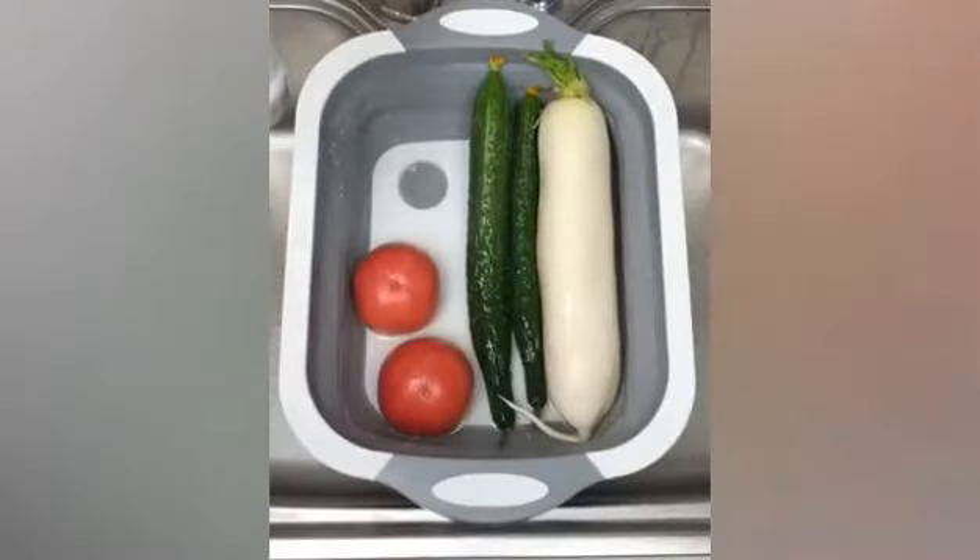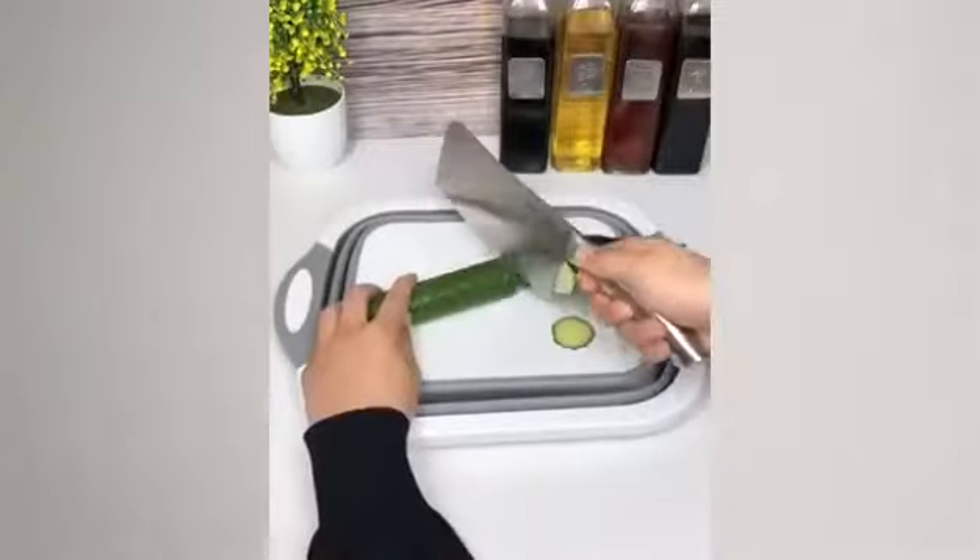One price for three. Pay for one but you can get a washing bowl, fruit basket, and chopping board.